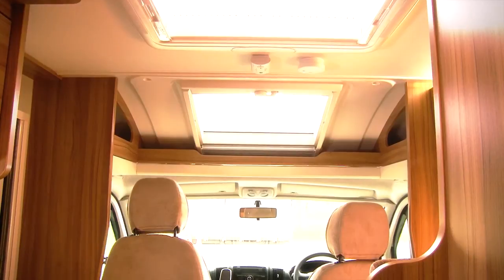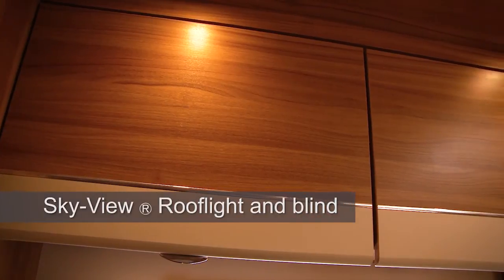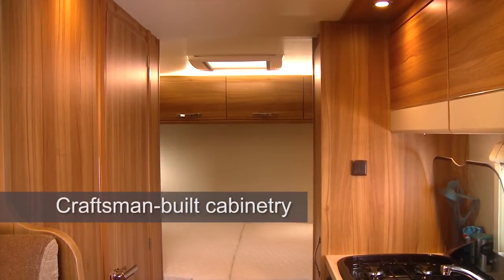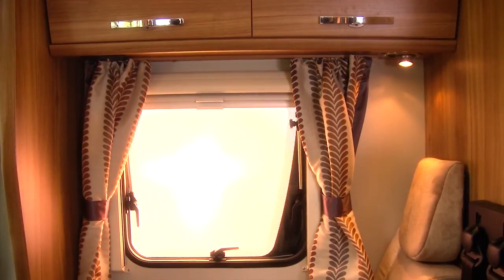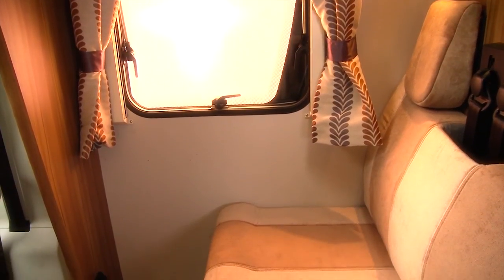A large opening skylight floods the interior with natural light, while the craftsman-built Aspley Walnut cabinetry features pull-out worktop extensions and positive locking overhead lockers. Driver and passenger comfort is assured thanks to the cab air conditioning and swivel seats that open up the living room space once you've arrived on site.